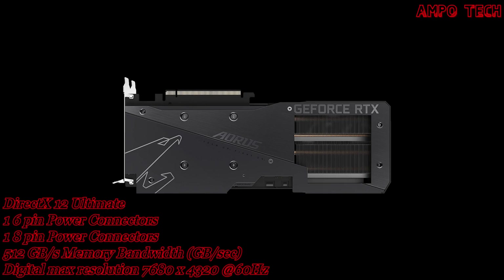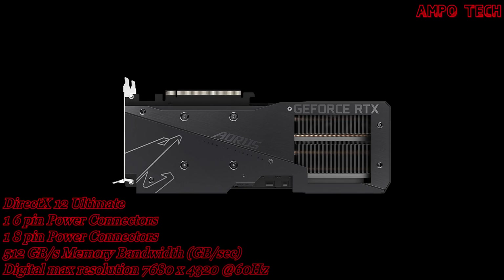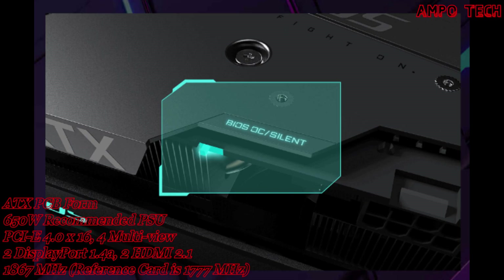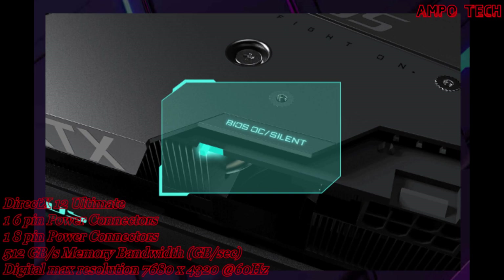The metal back plate not only provides an aesthetically pleasing shape but also enhances the structure of the graphics card to provide complete protection.